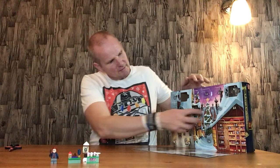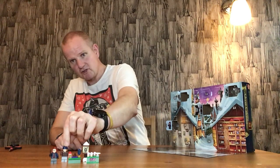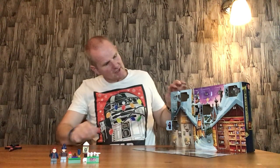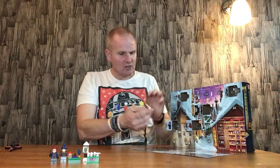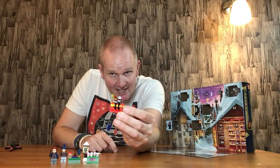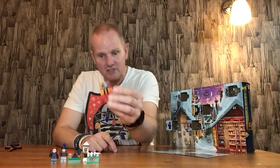Door number five is Ron Weasley, so it's Ron and Harry. Door number six is the Magic Wand Store. That's quite good. You've got some Disney Princess ones and some lightsaber ones there. They're quite cool.